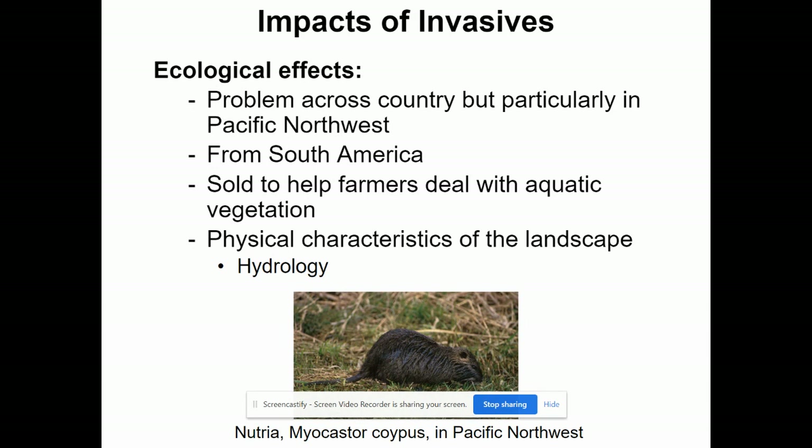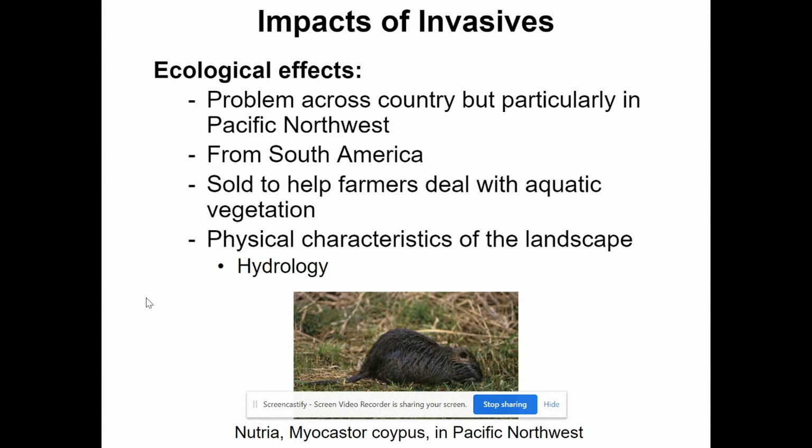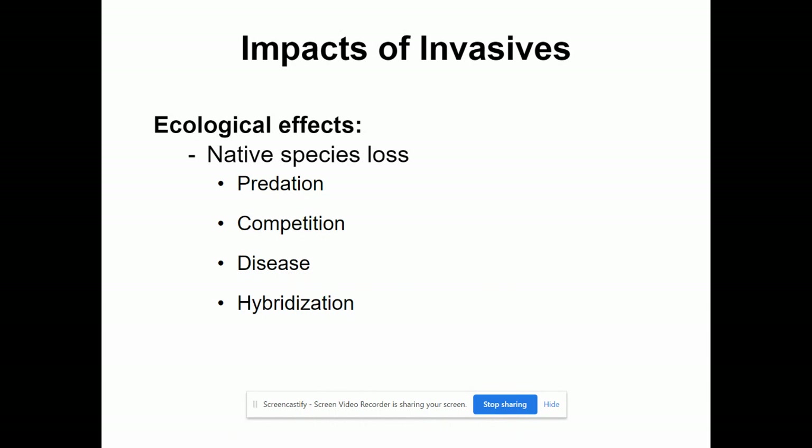Another animal is the nutria, originally from South America. They live in aquatic, swampy water ecosystems and were sold to help farmers deal with aquatic vegetation like lily pads and cattails. They affect the hydrology — the water and how it sits and moves in regions. Invasive species typically affect ecology through predation, competing with local wildlife for resources, causing disease, and also hybridization, where different genes allow them to adapt or take over in a region.